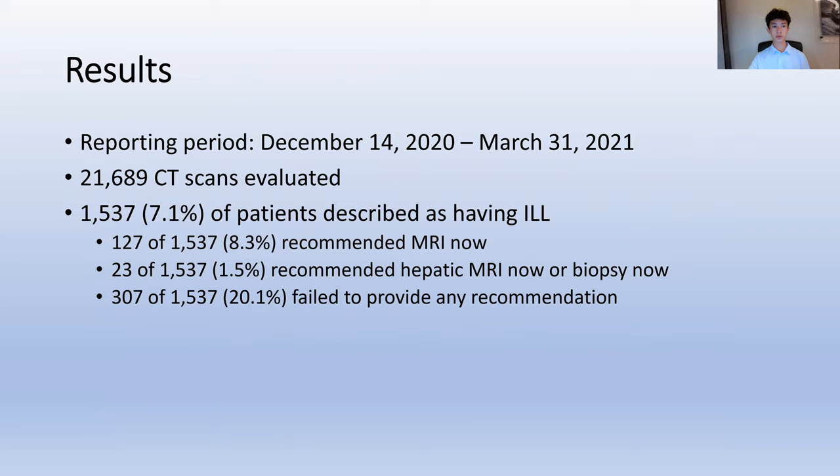Between December 2020 and March 2021, 21,689 CT scans were evaluated. 1,537, or 7.1% of patients, were identified as having incidental liver lesions. Of these, 8.3% of patients had a recommendation of liver MRI now, 1.5% of patients had a recommendation of liver MRI now or biopsy now, and 20.1% of reports failed to provide any recommendation.